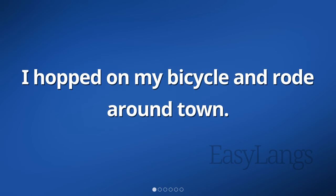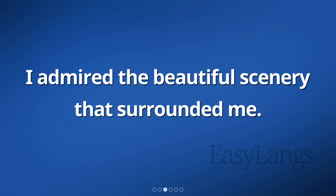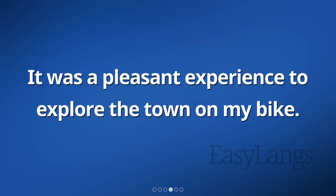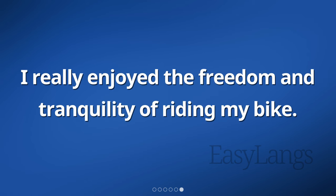I hopped on my bicycle and rode around town. The wind brushed against my face as I pedaled along. I admired the beautiful scenery that surrounded me. It was a pleasant experience to explore the town on my bike. The fresh air and exercise made me feel energized. I really enjoyed the freedom and tranquility of riding my bike.